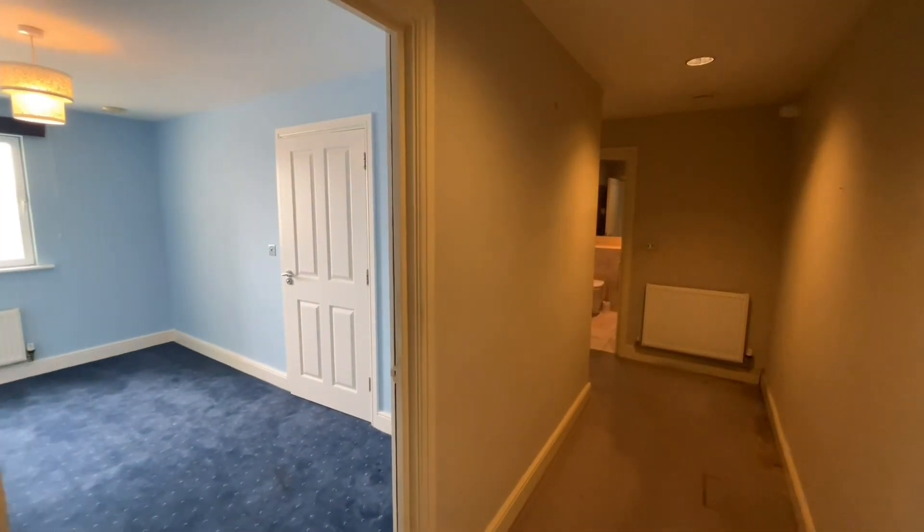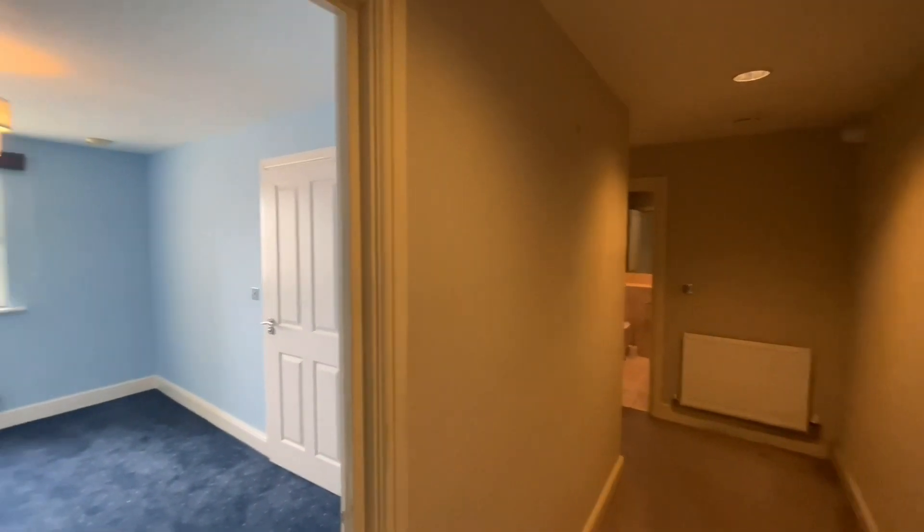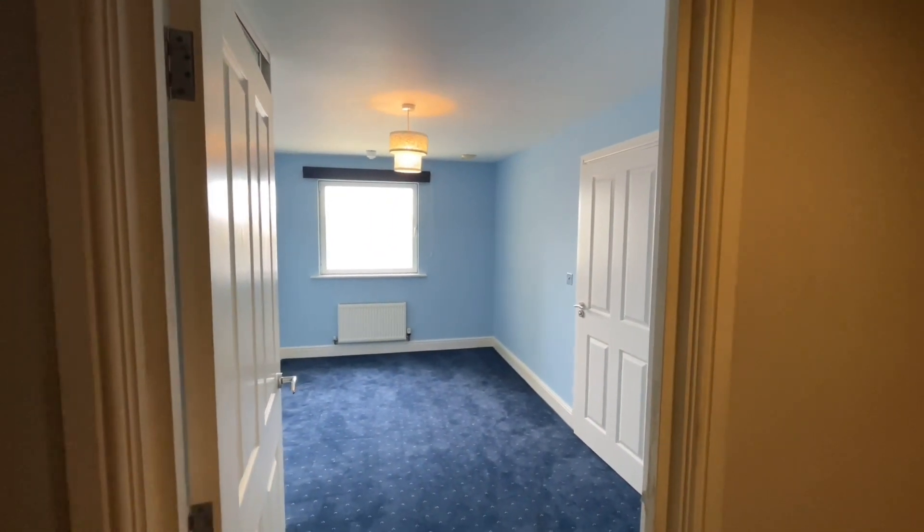As you come through the door, you're welcomed into the main entrance hall here. As you can see to my left is the second bedroom.